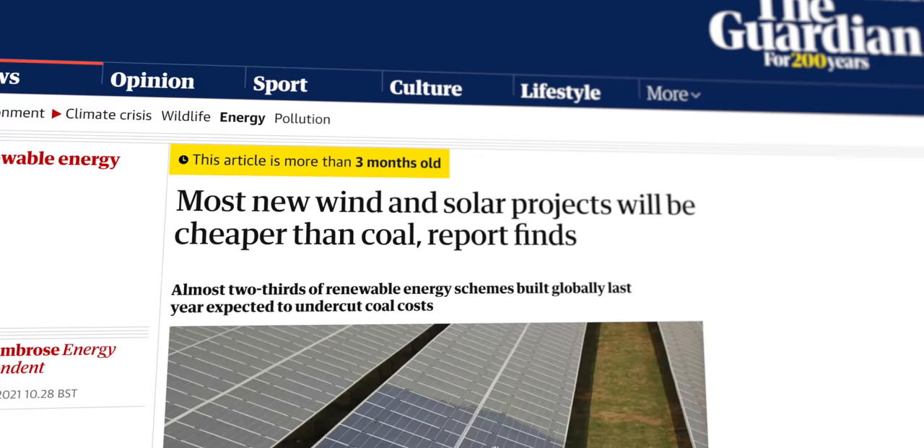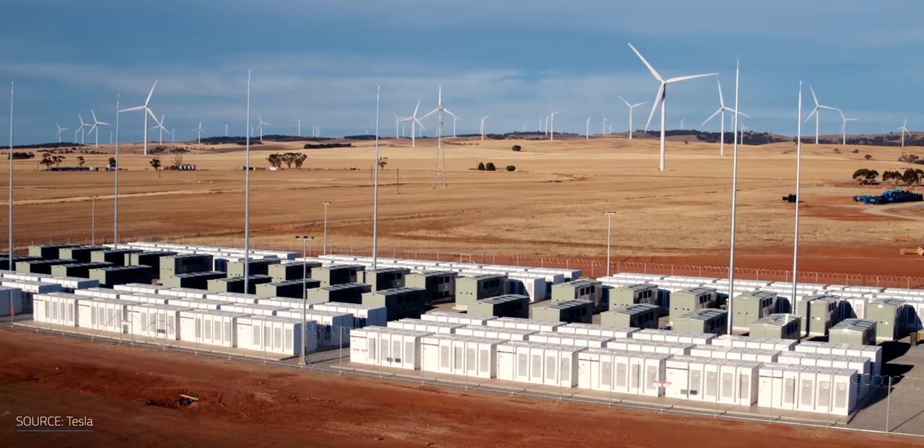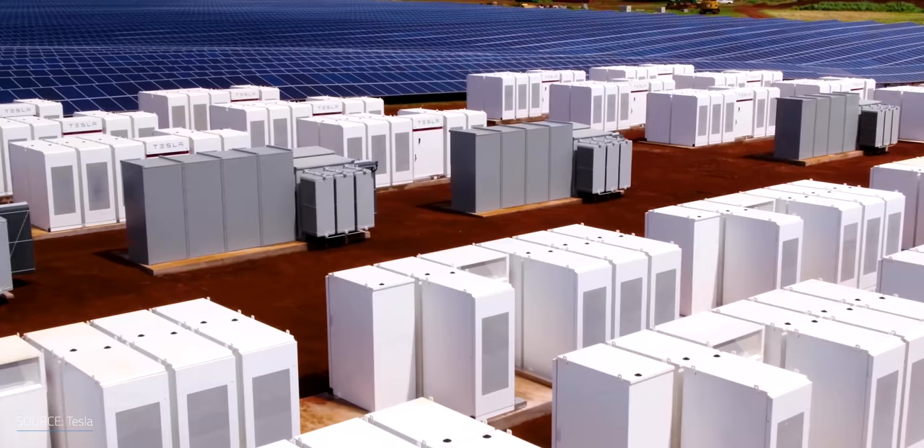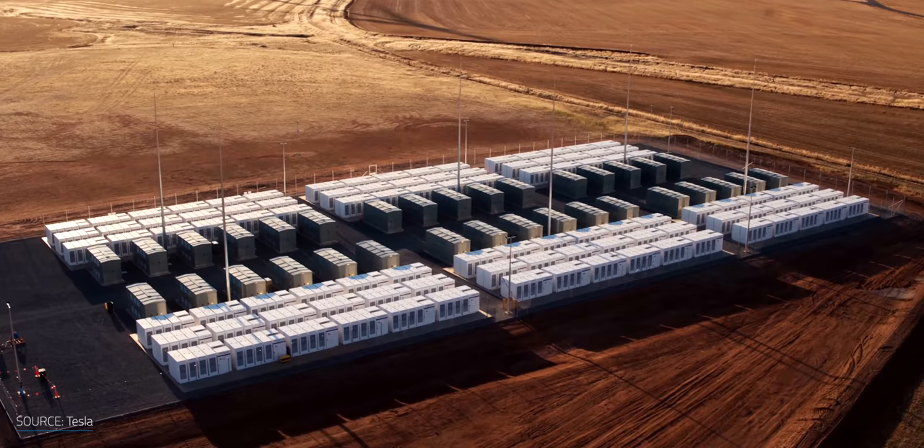While renewable energy sources like solar and wind have now become cheaper than fossil fuels, developing long-term energy storage is key to overcome their intermittency. Lithium-ion batteries are the state-of-the-art storage technology, but they can only cost-effectively provide energy for about 6 hours. So what if we could extend the battery duration to 100 hours out of thin air and rust?